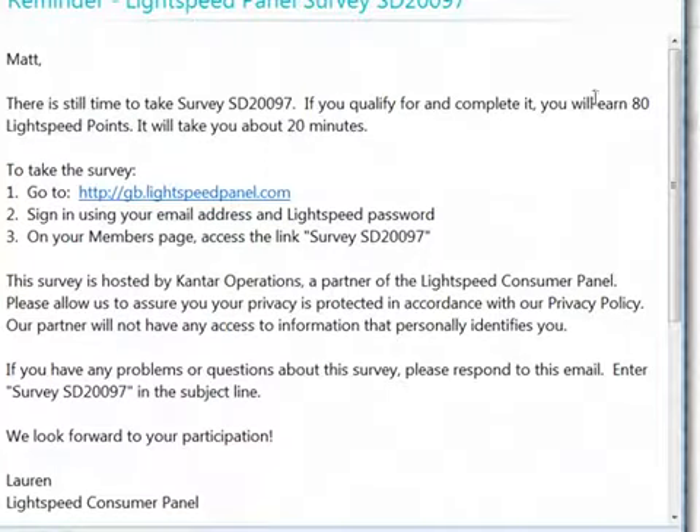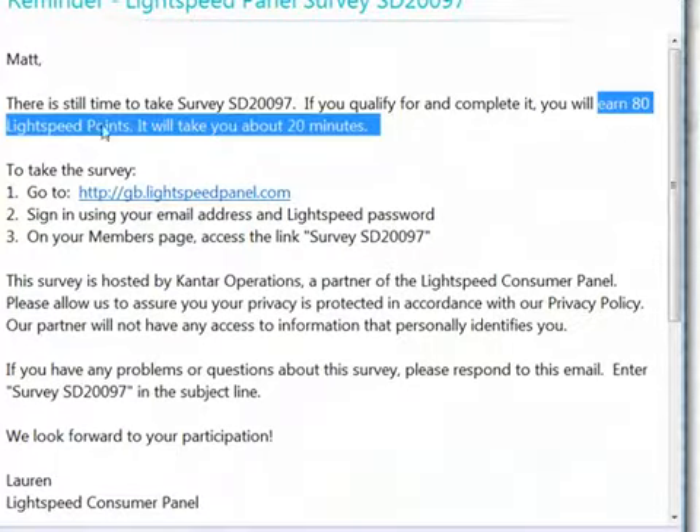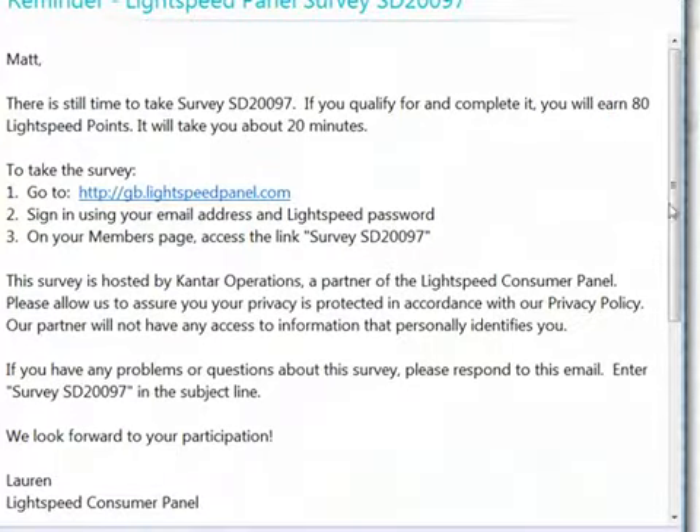Let's have a look at this one. Light Speed uses a points-based system — 80 Light Speed points for 20 minutes. Don't let that put you off; this is still real cash. What you do is transfer your points to cash once you've earned enough points.